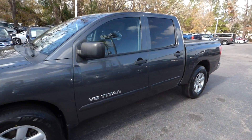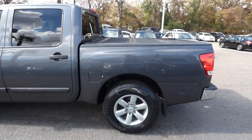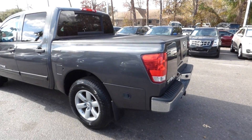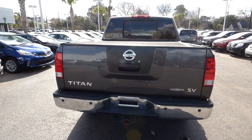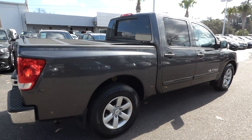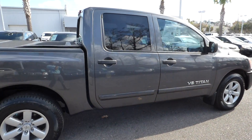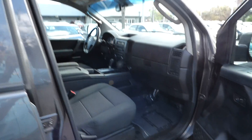Here's a quick look at our 2011 Nissan Titan SV. The vehicle has 121,000 miles. Features include a tow package, bed cover, alloy wheels, remote keyless entry, and charcoal cloth interior.